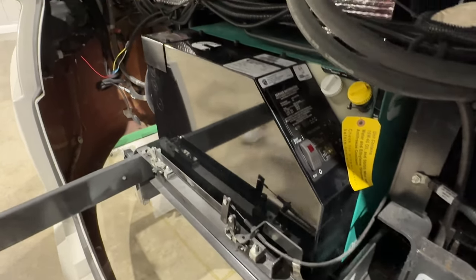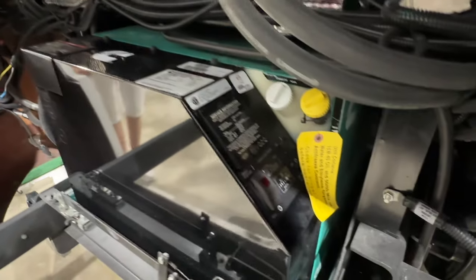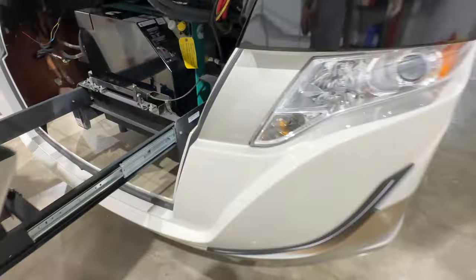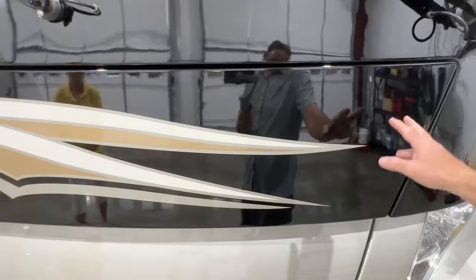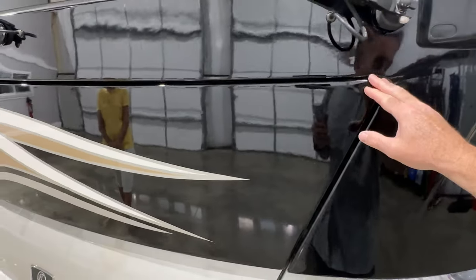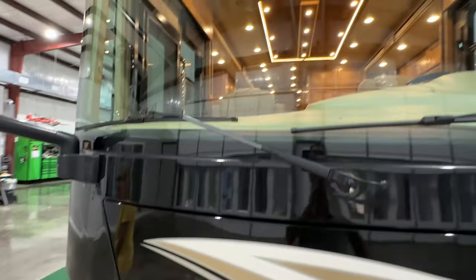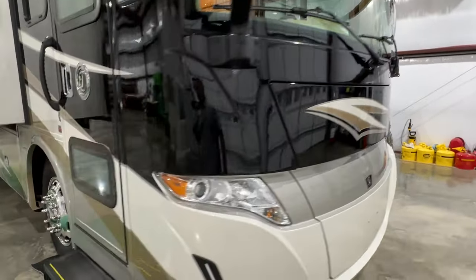There's your generator — I believe it's 8,000 watts. Plenty of power to run this coach. It's only got 242 hours and it's been serviced, ready to go. The nose has got the clear bra on the front to protect it. Very good condition — windshield's nice, no issues. Let's go inside and see what we've got.